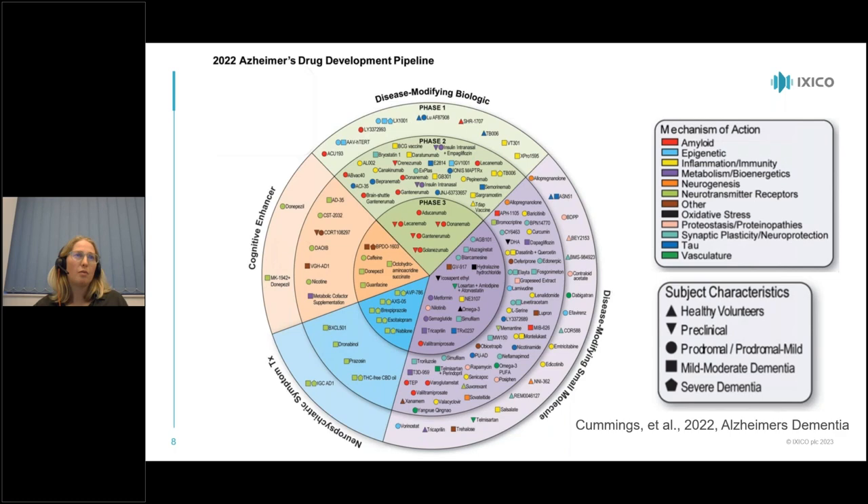The recent approval of lecanemab has been quite important. Lecanemab is a monoclonal antibody that targets amyloid. In clinical trial results, the group receiving lecanemab showed a reduction of amyloid burden on PET over 18 months compared to placebo, confirming the antibody was clearing amyloid as intended. Importantly, the primary outcome was the Clinical Dementia Rating Sum of Boxes, and targeting amyloid also produced a slowing in the progression of clinical decline.